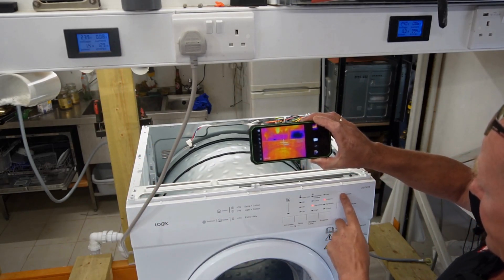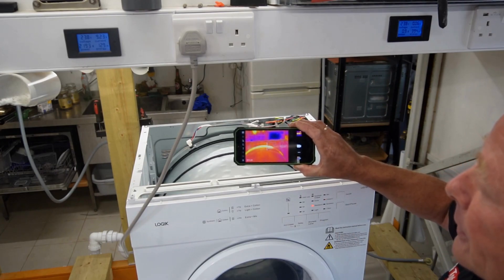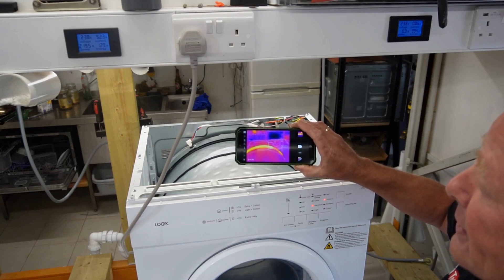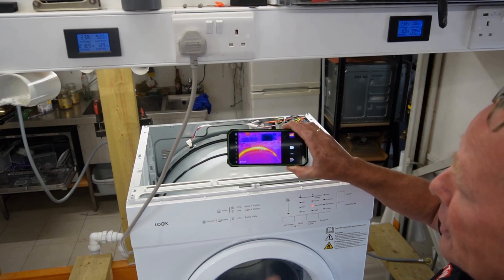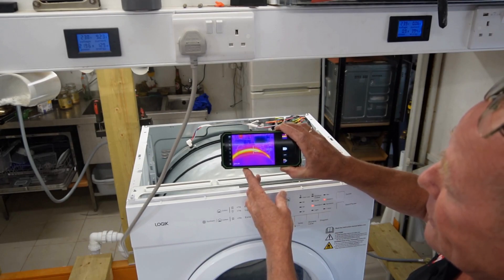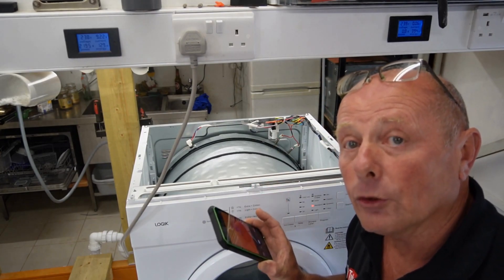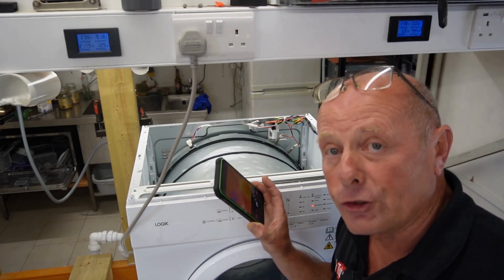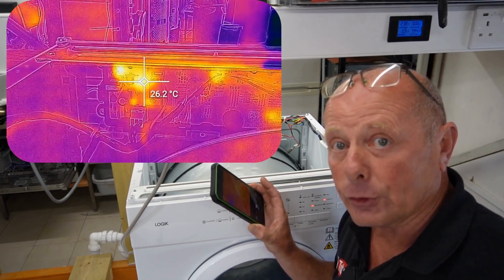I'm just going to initiate this and turn it on, and we will actually see the heating system starting to heat up. You can see that you don't even need to get a multimeter out to know that that element is heating straight away. You can already see the color temperature changing. We're already up to 40, 50 degrees and the temperature is climbing. That is just one way of using it. We also have the capability of looking at the circuit board for hotspots, to check if relays are working correctly or if they're failing.